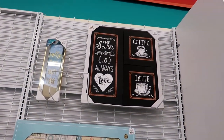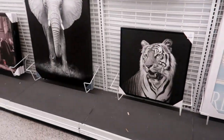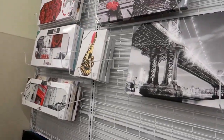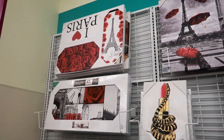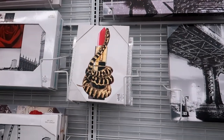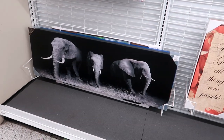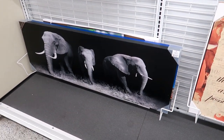'The secret ingredient is always love' — coffee latte. Giant elephant. And you've got all these pictures over here with the red. I did not like that one right there. Lord knows I don't want to be looking at a snake all day on my wall! That is beautiful though — I love those elephants. And that one is $19.99.